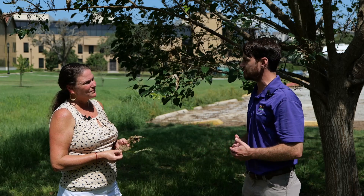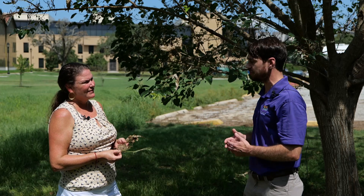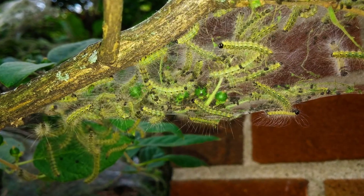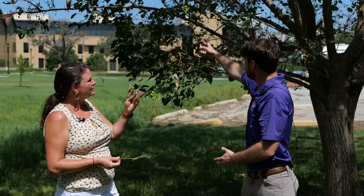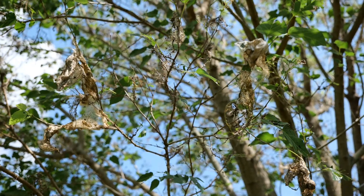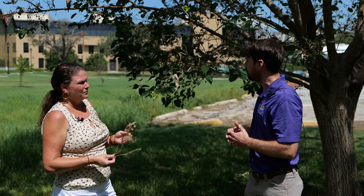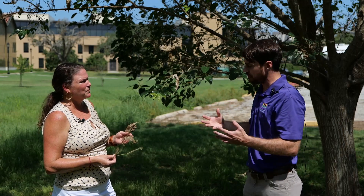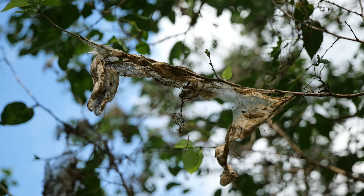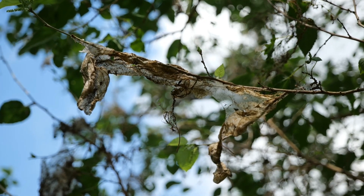Right around early springtime, right when buck moths were starting to emerge, we also started to find a lot of fall webworms. What they do is form aggregations on the tree and create this web area. Now these are fall webworms that have completed their cycle or have already been treated.